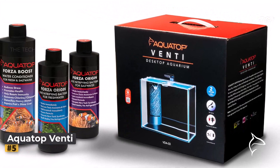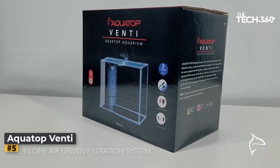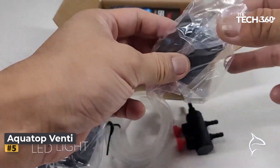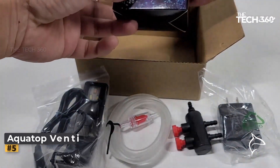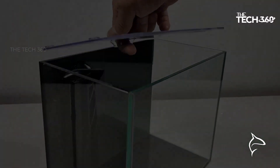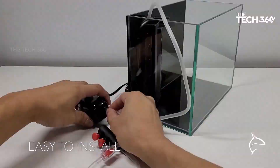Number 5: Aquatop Venti Aquarium Kit. When it comes to maintaining a shrimp tank, proper water flow is essential. Shrimp are delicate invertebrates that thrive in environments with low water flow. The Aquatop Venti operates solely on an airlift system, utilizing air bubbles generated by an air pump for filtration. With its low filtration capacity, it's a perfect match for shrimp that thrive on detritus. The kit includes Aquatop's AP20 air pump, airline tubing, a check valve, biofoam for biological filtration, and a replaceable cartridge with activated carbon for mechanical and chemical filtration, promoting a healthy and balanced aquatic environment.